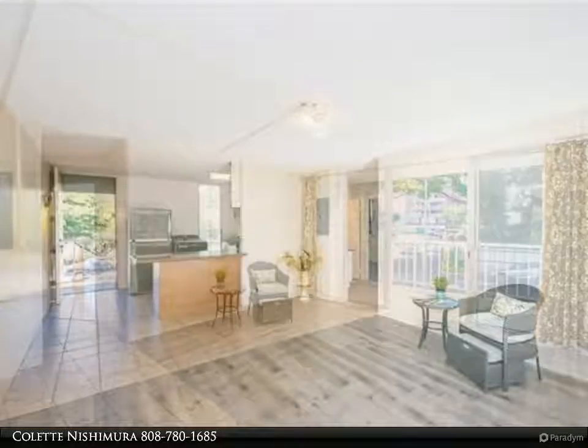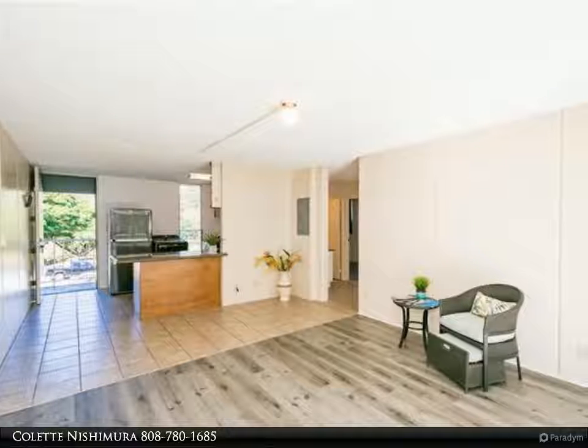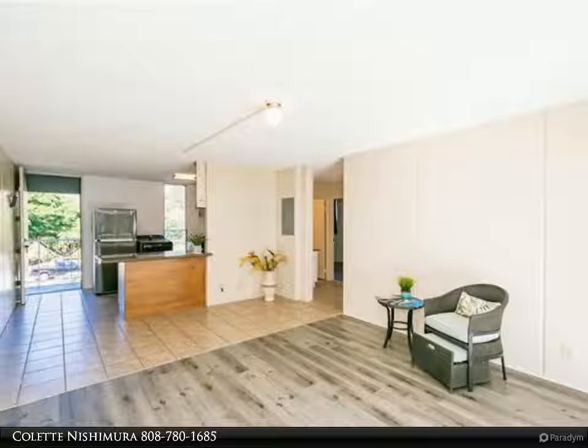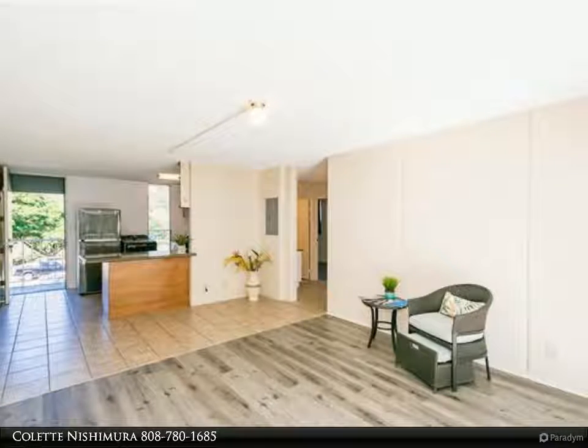All cabinets are real wood and soft-closing. New screen and sink screen with lock, new front screen door, new paint, and walls refinished with a smooth texture throughout the unit. The building is pet-friendly and has cameras.